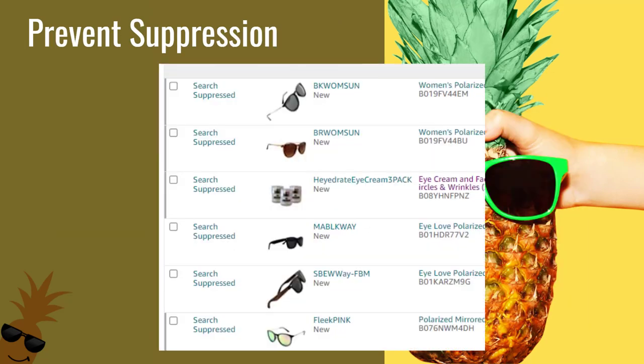You can also potentially reduce customer returns. Customers often return products due to a lack of critical product information on the detail page, so you're just giving them more details.